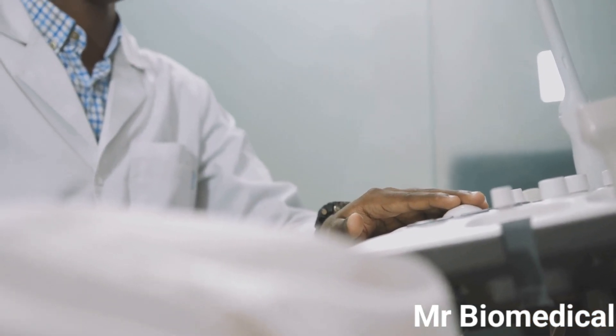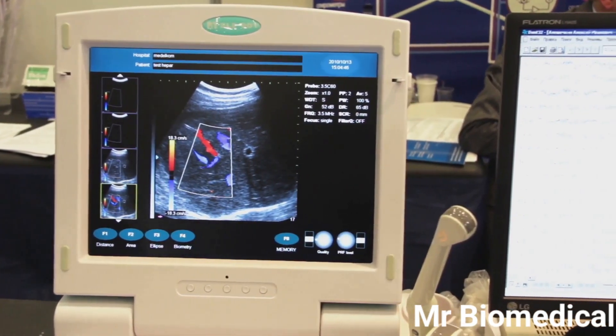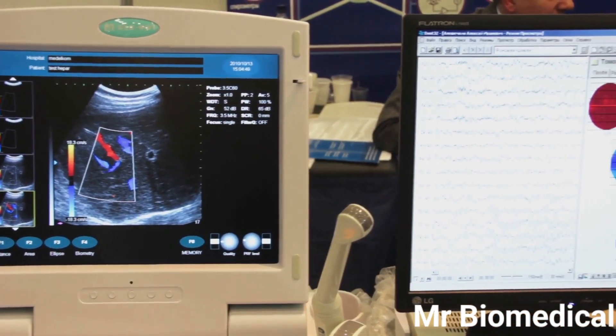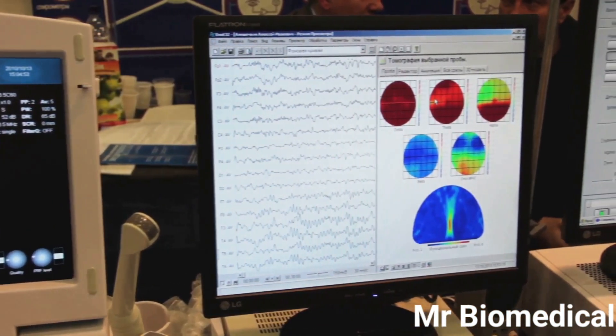The transducer is the handheld device at the heart of the ultrasound machine. It sends out sound waves and receives the echoes, acting like both a speaker and a microphone. Two: the central processing unit, or CPU — the brain of the machine. It processes the echoes received by the transducer and transforms them into images on the screen.